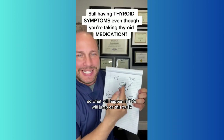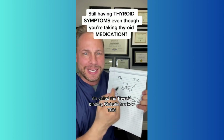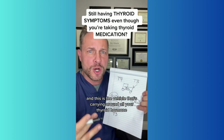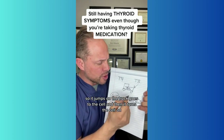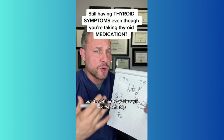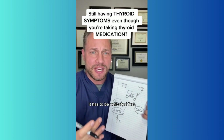T3 will jump on this truck — it's called a thyroid binding globulin truck, or TBG — and this is the vehicle that's carrying around all your thyroid hormone. So it jumps on the truck, goes to the cell, and then it turns the cell on. But T4 has to go through a different step; it has to be activated first, kind of like when you get a cell phone, you've got to activate it before you can do anything with it.